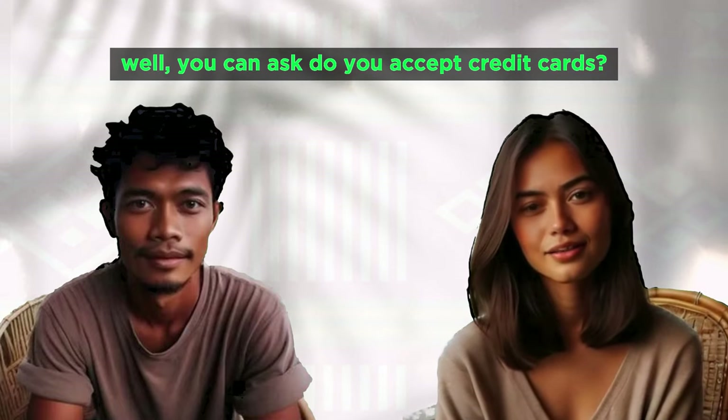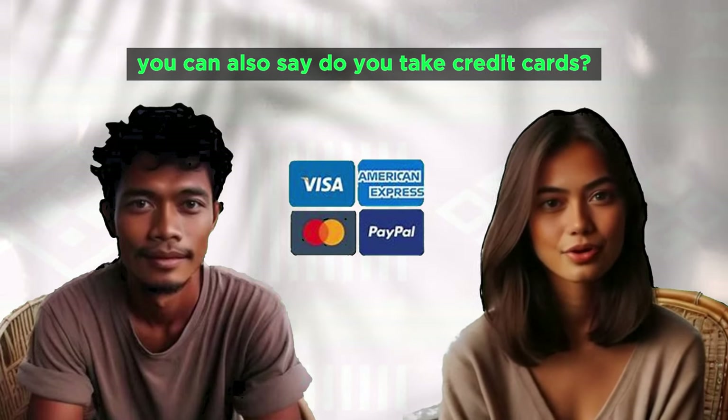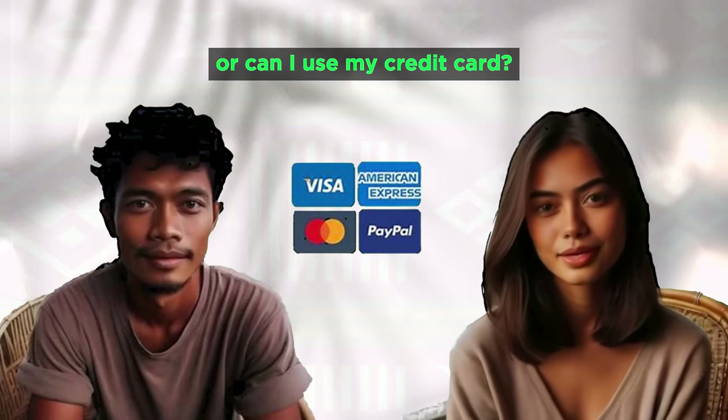Do you accept credit cards? Can I pay with a credit card? Do you take credit cards? Can I use my credit card?